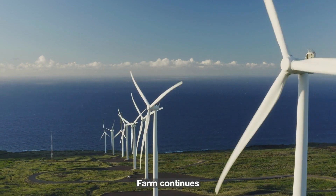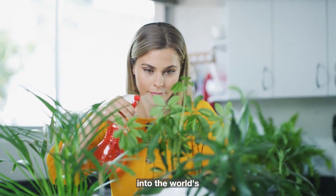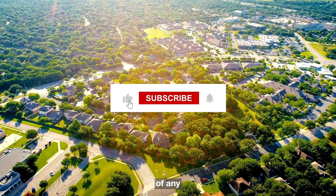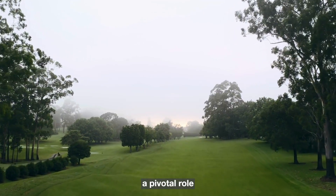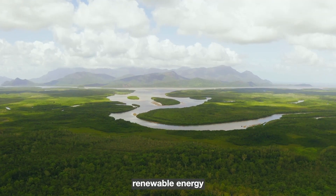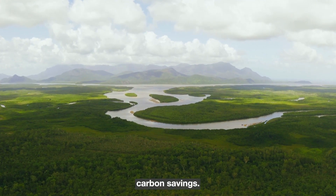As the Dogger Bank Wind Farm continues to develop and more turbines are commissioned, it will evolve into the world's largest offshore wind farm, surpassing the capacity of any currently operational. This monumental project is expected to play a pivotal role in the UK's renewable energy landscape, providing electricity to millions of homes and contributing to substantial carbon savings.